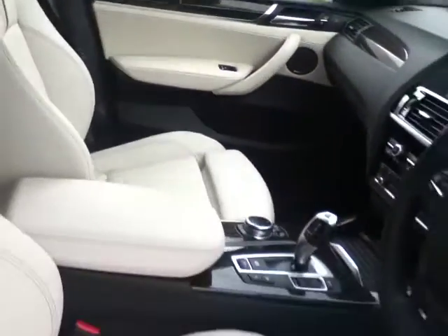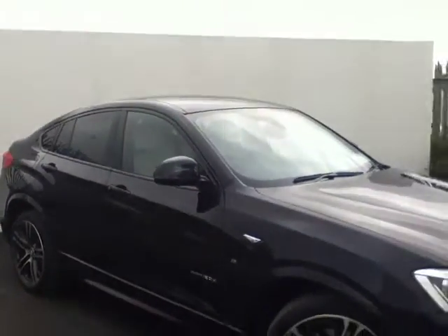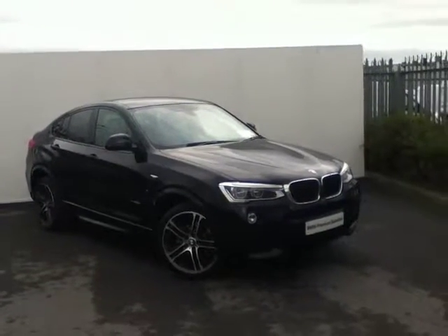If you'd like to view this car or even take it for a test drive, please come see us today on our premises just off the M50 at exit 5, or call a member of the sales team on 864 777, or go online to joaduffybmw.ie.